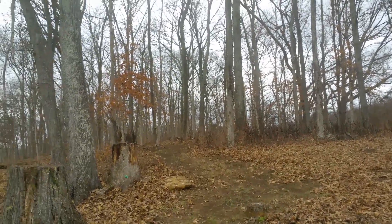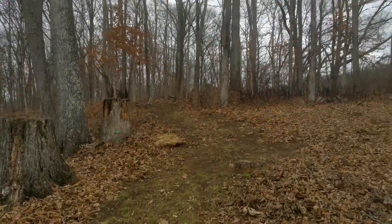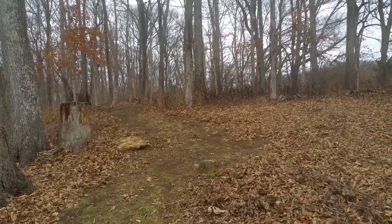I'll be the first to admit it's not very pretty back here when all the leaves are gone — it's gloomy. We just had a rain so it's muddy, but I did get out and start cleaning up paths for the spring.